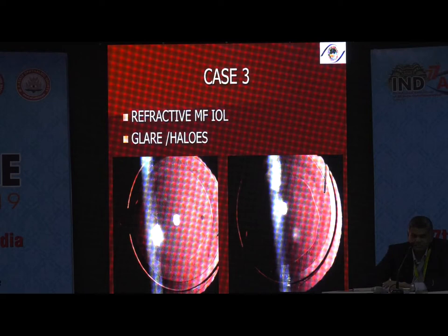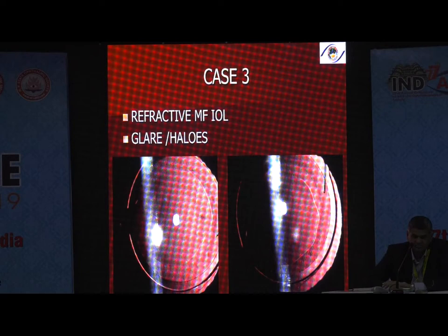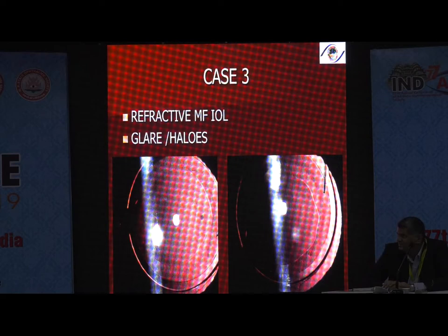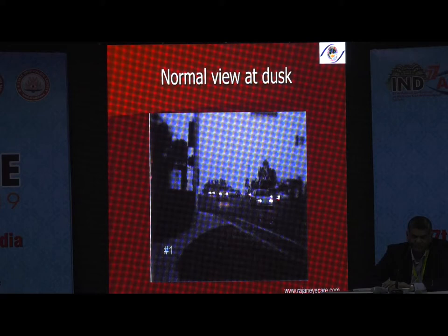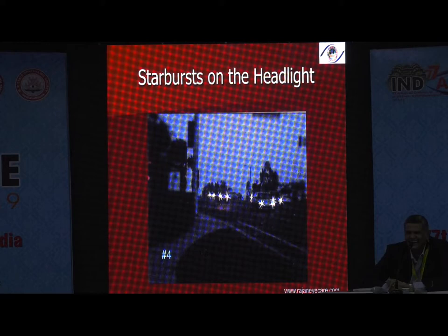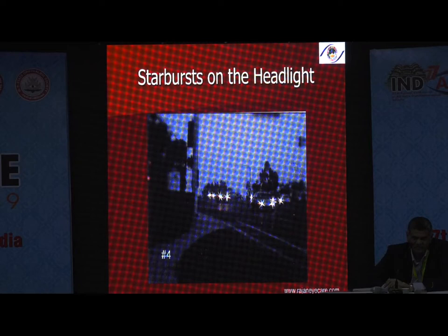Case three: a patient with a refractive multifocal ReZoom lens in both eyes, achieving 6/5 N5 vision — the rhexis was as good as a femto rhexis, done in 2005. This patient was a type C personality preoperatively, but after surgery she developed glare and halos and became very troublesome — a type A personality. It is very difficult to predict neural adaptation. She sued me, and unfortunately, after six months, she died of myocardial infarction. The point is that glare and halos were the major problem with refractive multifocal lenses. Intermediate range of vision was good, but the photic phenomena were significant.